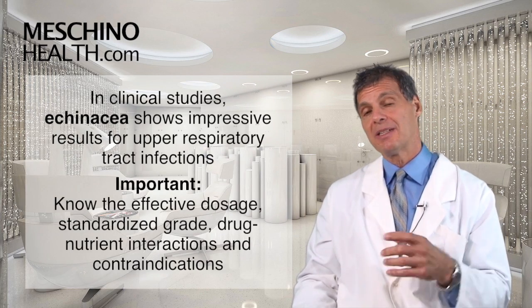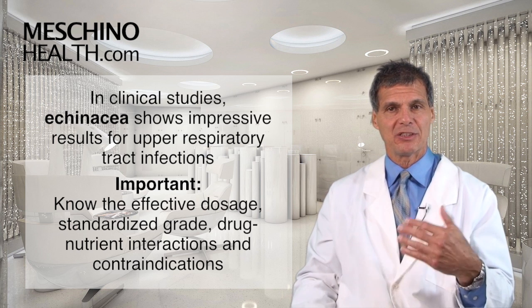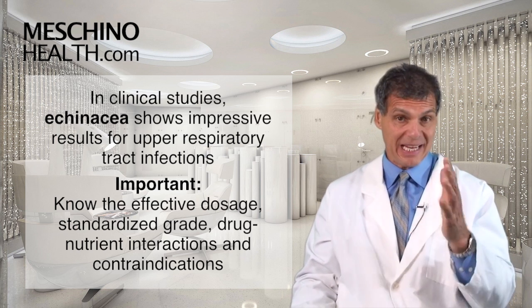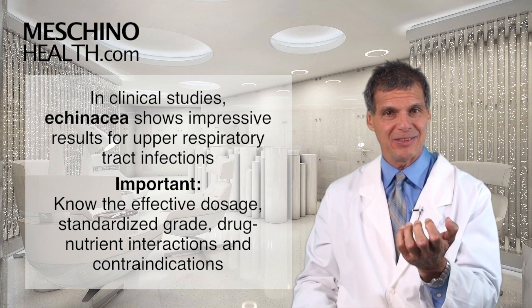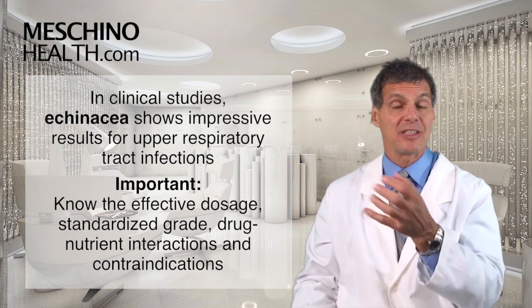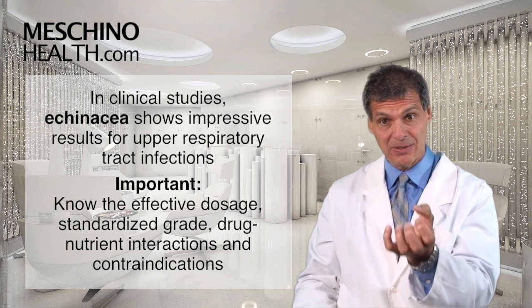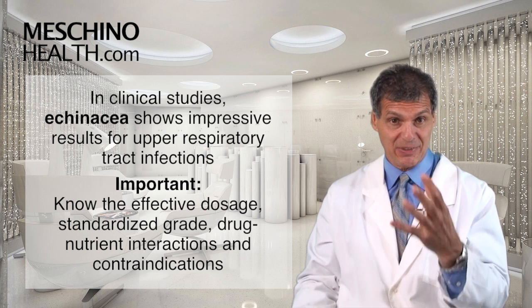Clinical studies have shown that echinacea is quite impressive if you're getting an upper respiratory tract infection. But you have to know what dosage to use and what standardized grade to use — otherwise you're wasting your money. Not all echinacea supplements are actually going to do any of these things. You need the right dose and standardized grade that's been shown to be effective in clinical studies. These are vital factors.